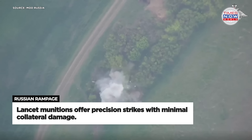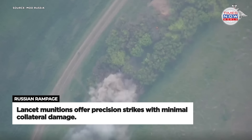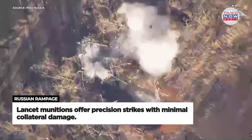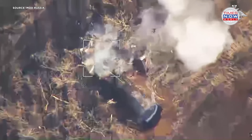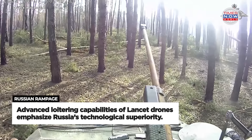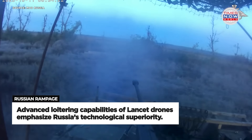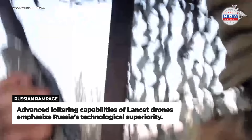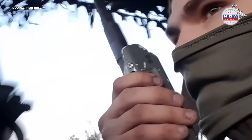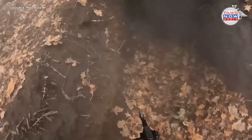The Lancet loitering munition's precision and ability to hover over the battlefield until a target is pinpointed reflect significant technological advancements being utilised by Russian forces. This capability allows for targeted strikes with minimal collateral damage, enhancing the effectiveness of military operations. The deployment of such advanced munitions underscores the strategic emphasis on precision and technological superiority in modern warfare.